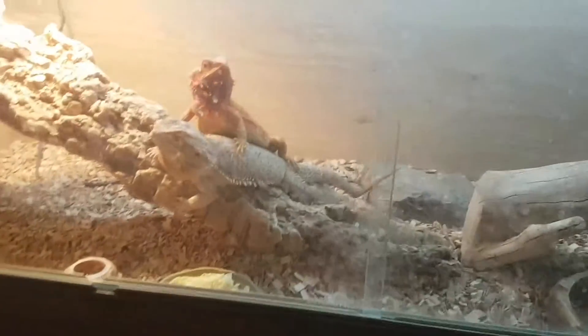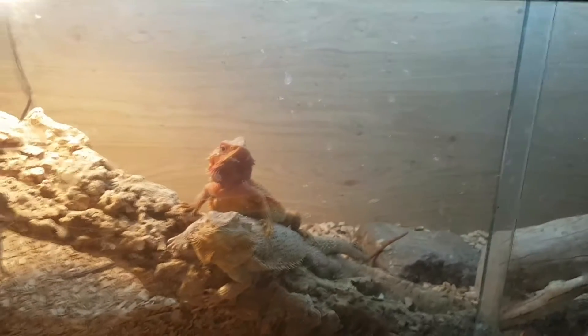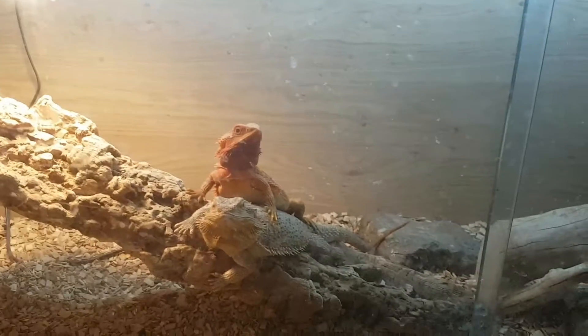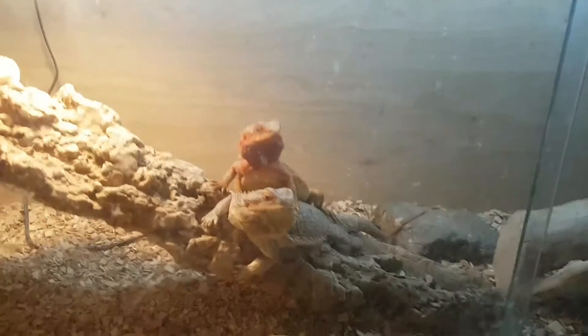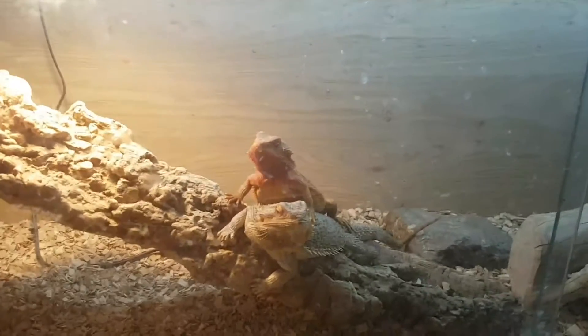You'll see some different changes — I've got some new additions. The three beardies you're going to see are up for sale, so if you live near Portsmouth, just comment on this video with your interest and we can discuss from there.